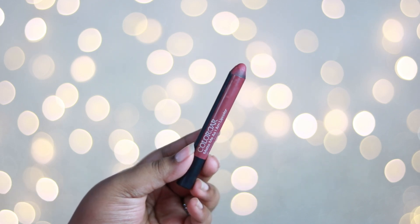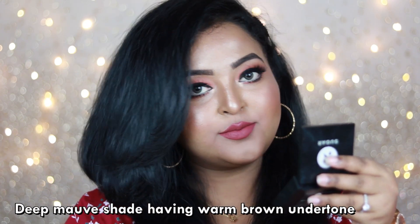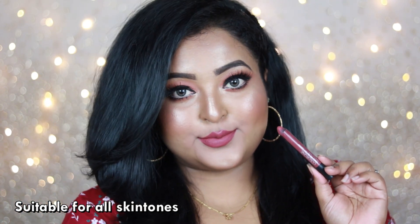'Outrage' is a typical deep mauve nude shade with warm brown undertone. It looks really mauveish on the dusky to deep skin category. It's so comfortable to wear — it appears so creamy on the lips yet gives a very nice, clean matte finish.